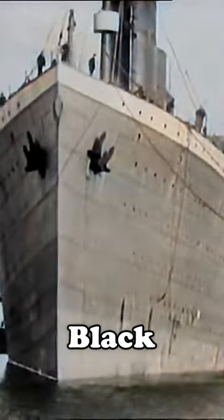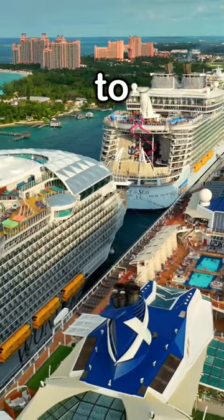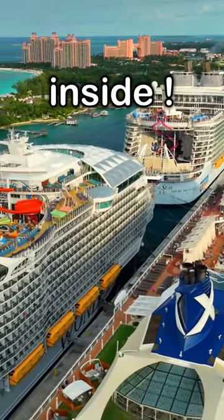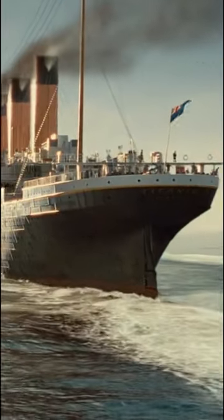Why was Titanic painted black? We all know why cruise ships are typically painted white, and we even have a video on that topic. However, the Titanic was not painted white for a couple of reasons.